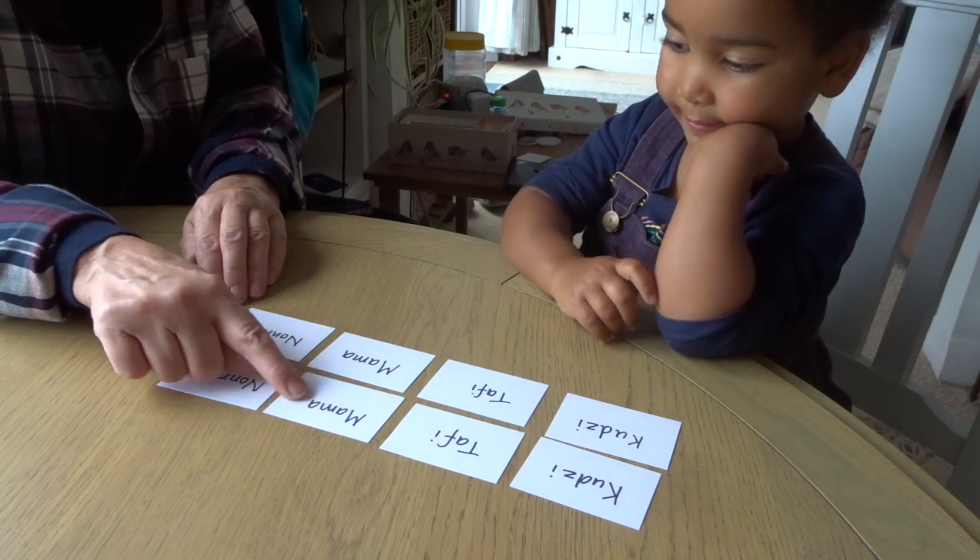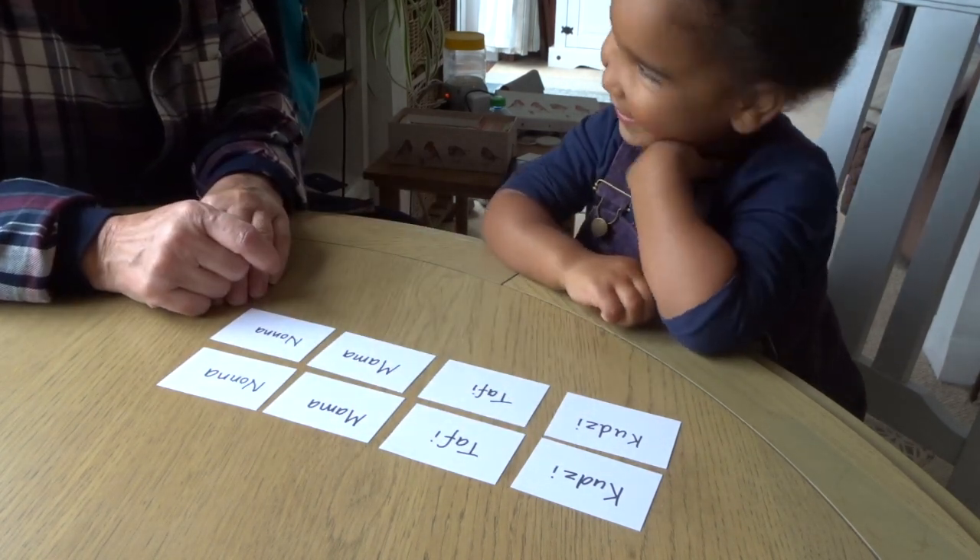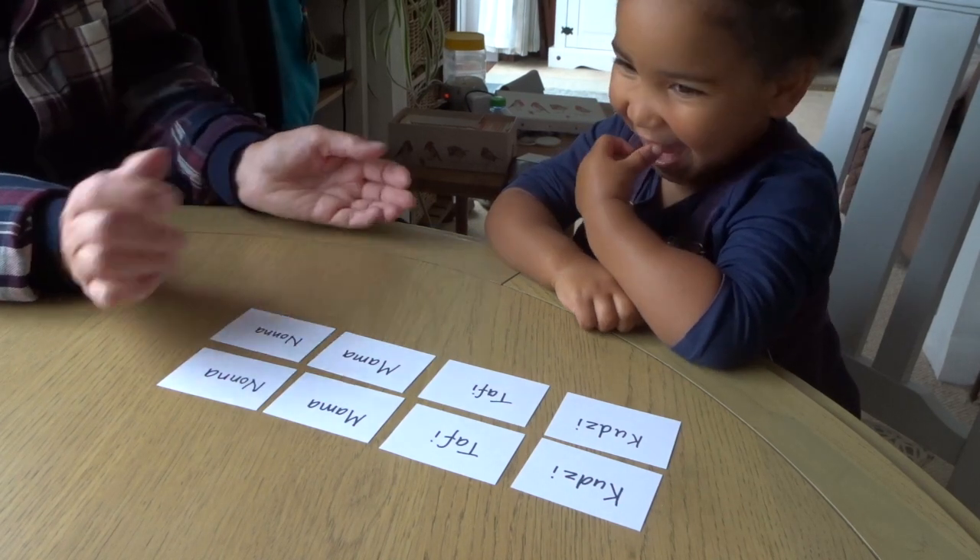Nonna, Nonna, Mama, Mama, Taffy, Taffy, Cootsie, Cootsie. Good. Well done. You're reading.